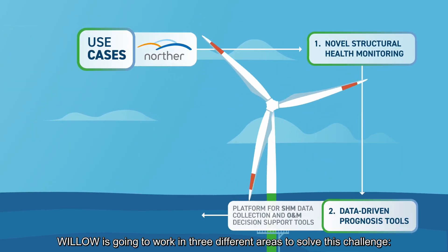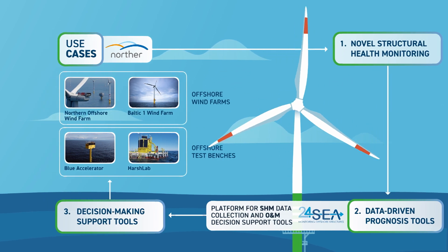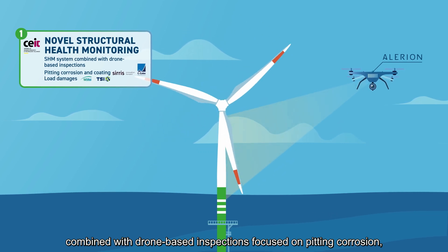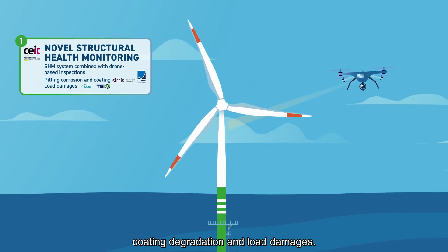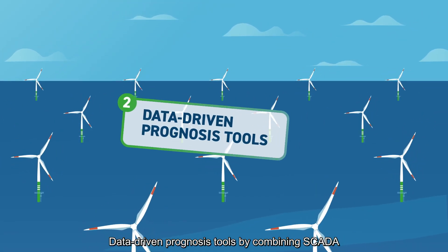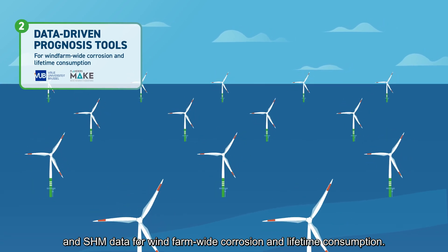Willow is going to work in three different areas to solve this challenge. The first is novel structural health monitoring, combined with drone-based inspections focused on pitting corrosion, coating degradation and load damages. The second is data-driven prognosis tools, combining SCADA and SHM data for wind farm-wide corrosion and lifetime consumption.